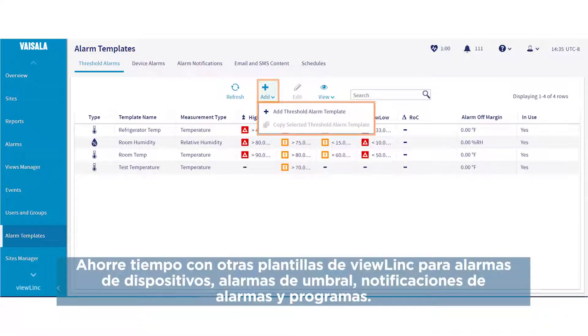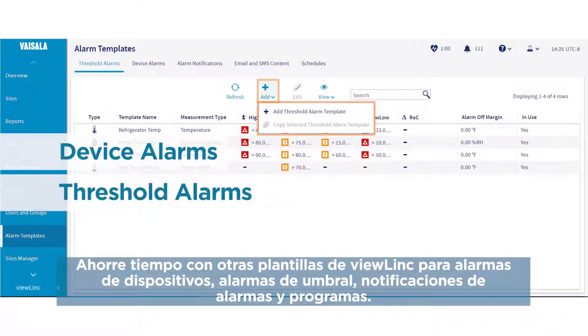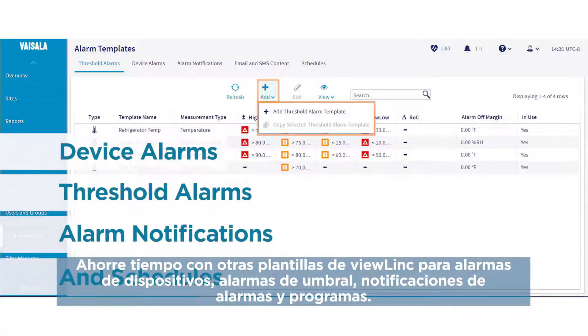Save time with other ViewLink templates for device alarms, threshold alarms, alarm notifications, and schedules.